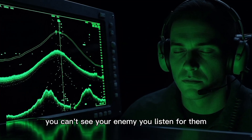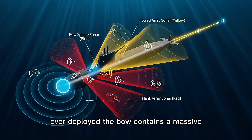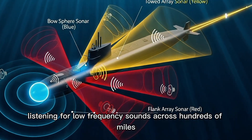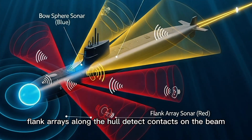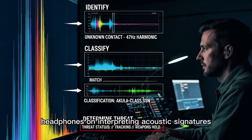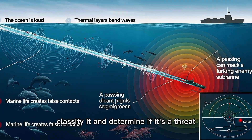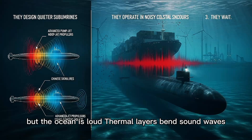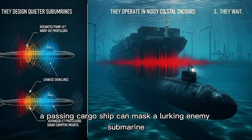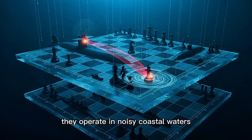In submarine warfare, you can't see your enemy — you listen for them. The Virginia-class is equipped with the most advanced sonar suite ever deployed. The bow contains a massive spherical array with thousands of hydrophones. Towed arrays trail behind the submarine, listening for low-frequency sounds across hundreds of miles. Flank arrays along the hull detect contacts on the beam. Sonar operators — called Sonar Techs — spend hours in darkened rooms, headphones on, interpreting acoustic signatures. Every ship, every submarine, every whale makes a unique sound. The Sonar Tech's job is to identify it, classify it, and determine if it's a threat. But the ocean is loud — thermal layers bend sound waves, marine life creates false contacts, and a passing cargo ship can mask a lurking enemy submarine. Modern adversaries design quieter submarines and operate in noisy coastal waters. They wait.